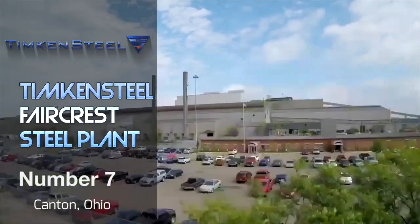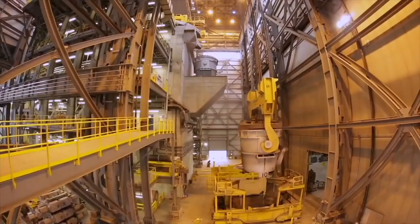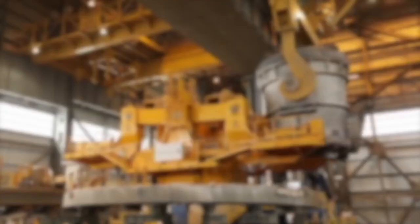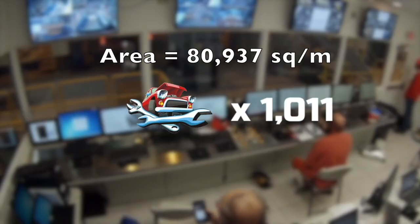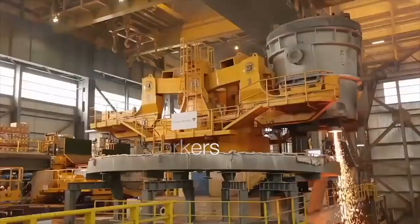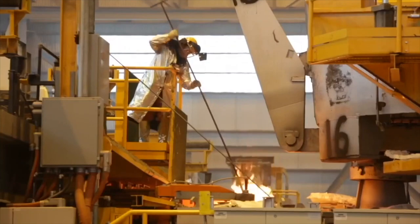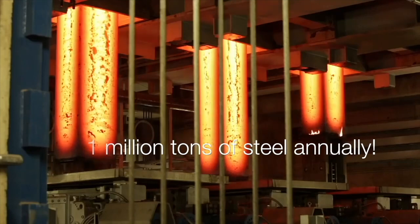At number 7 is the Timken Steel Faircrest Steel Plant, located in Canton, Ohio, United States. This impressively clean and efficient steel manufacturing facility has a total area of 80,937 square meters — equivalent to 1,011 mechanics or 4,500 garage workshops. The factory employs around 2,000 workers and features the largest vertical steel caster in the world. A cool fact about the Timken Steel Factory is that they manufacture one of the cleanest and strongest grades of steel in the world, with a production capacity of roughly 1 million tons of steel every year.